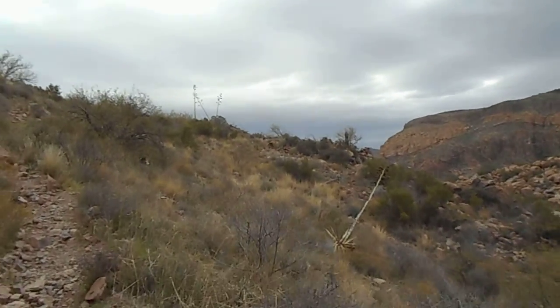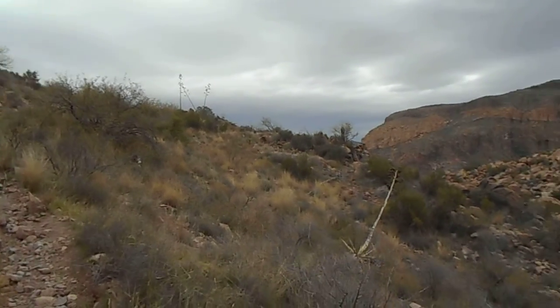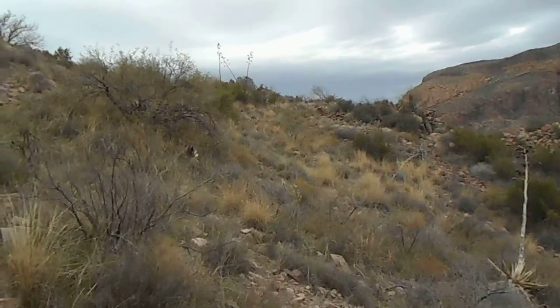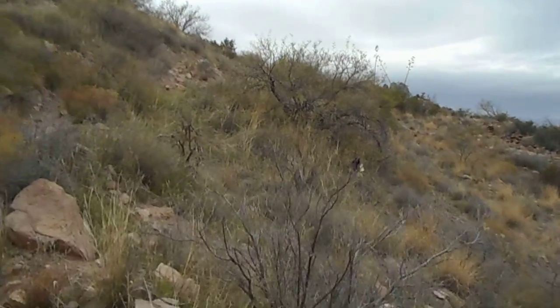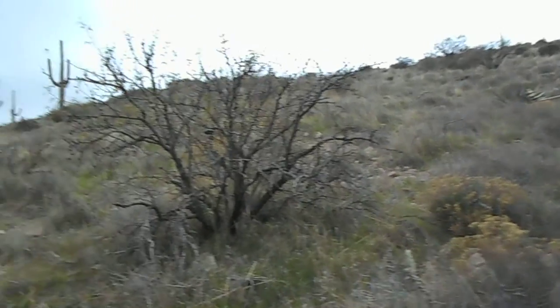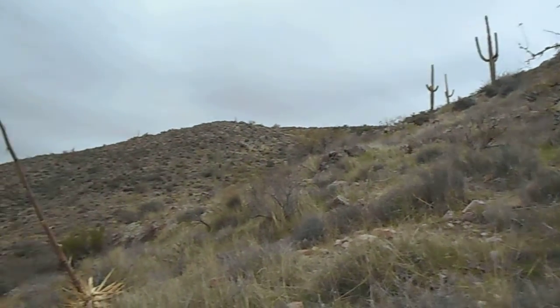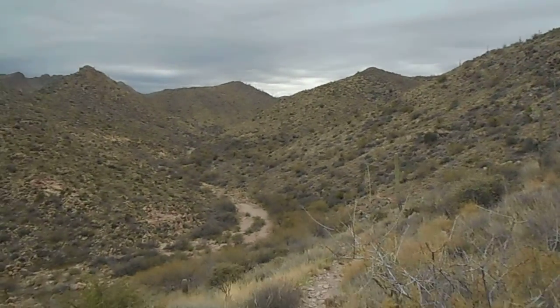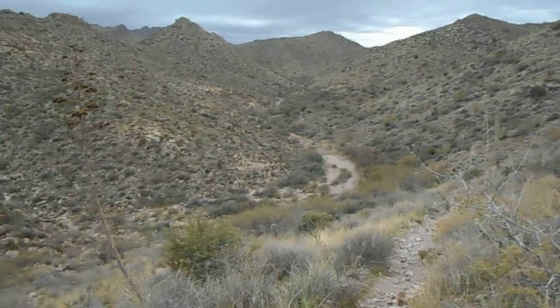Overcast, cloudy day. Temperatures are scheduled to be in the upper sixties today. Looking back. Creek bed down below.